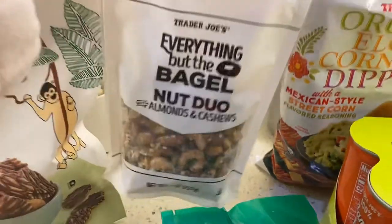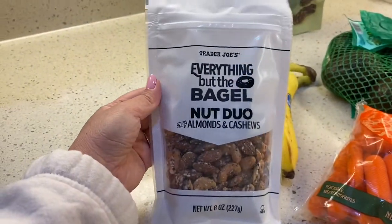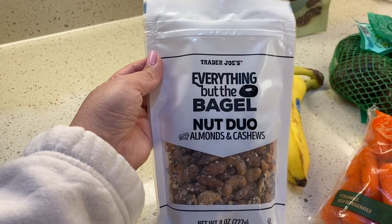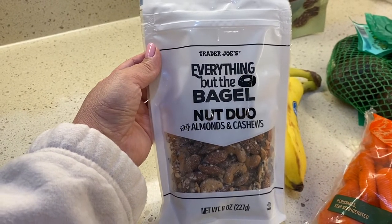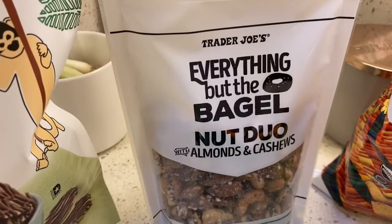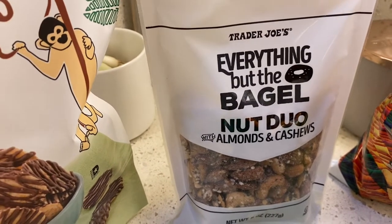This is a very popular item in my household and we go through it quickly because it is a healthy alternative snack. This is the Everything But The Bagel Nut Duo with almonds and cashews. Let's take a look at the nutrition facts in the back. The price for that was $3.99.